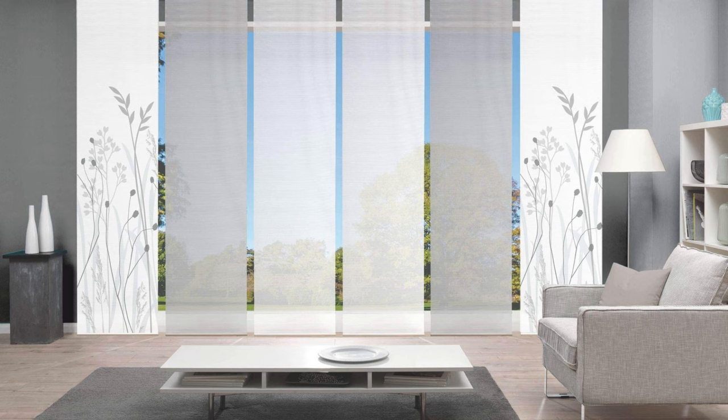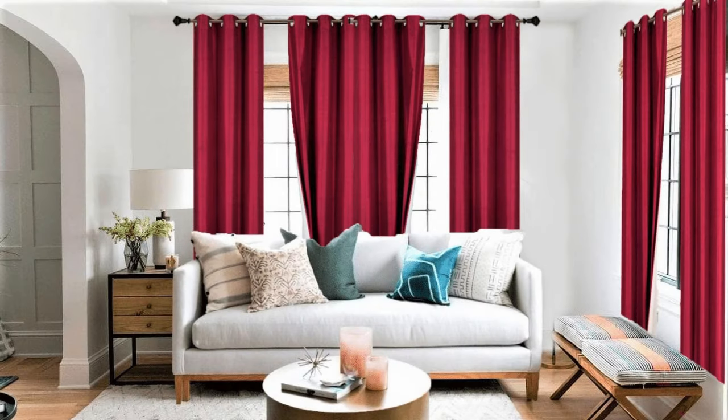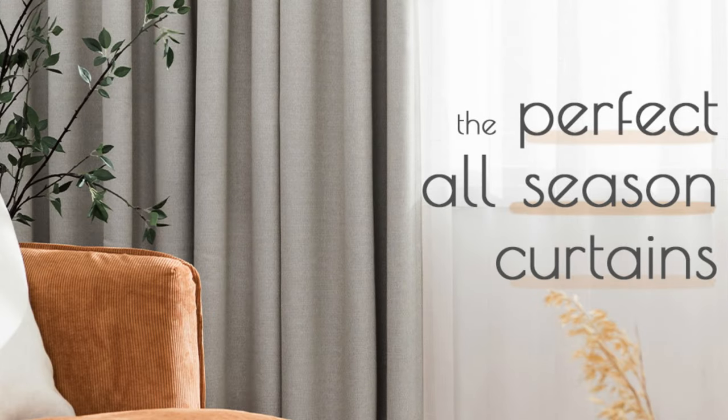The versatility of curtains and drapes extends to their ability to frame and accentuate windows, creating focal points within a room. Whether chosen for their practical functionality or aesthetic appeal, curtains and drapes are versatile design elements that contribute to the overall harmony and comfort of a living space.